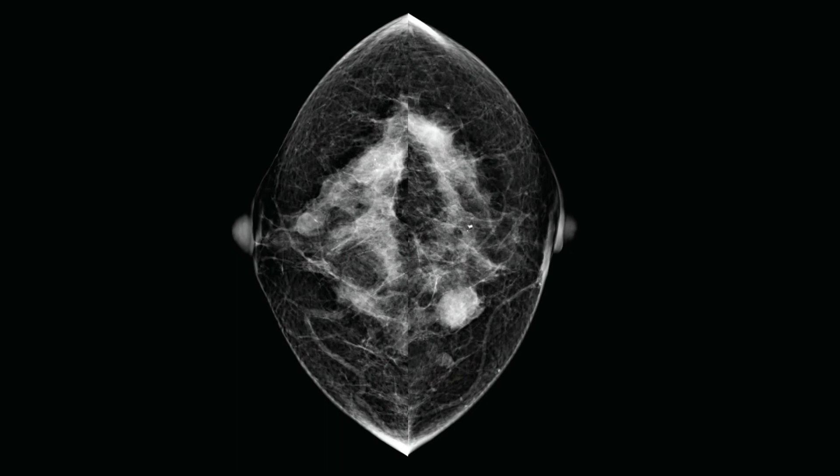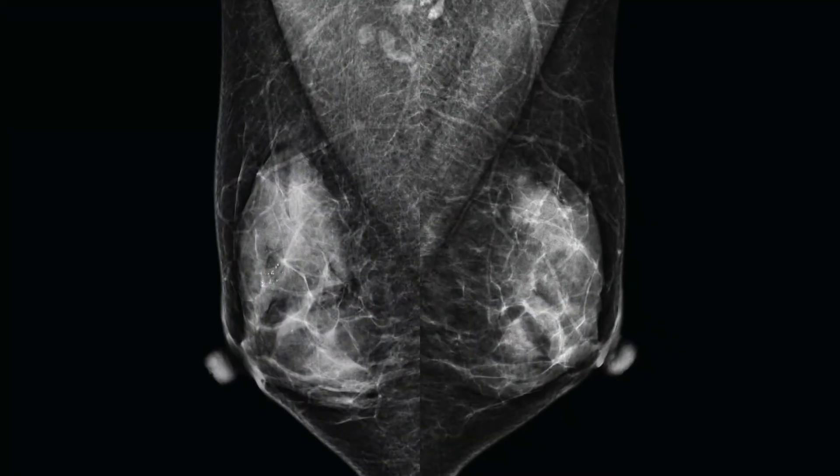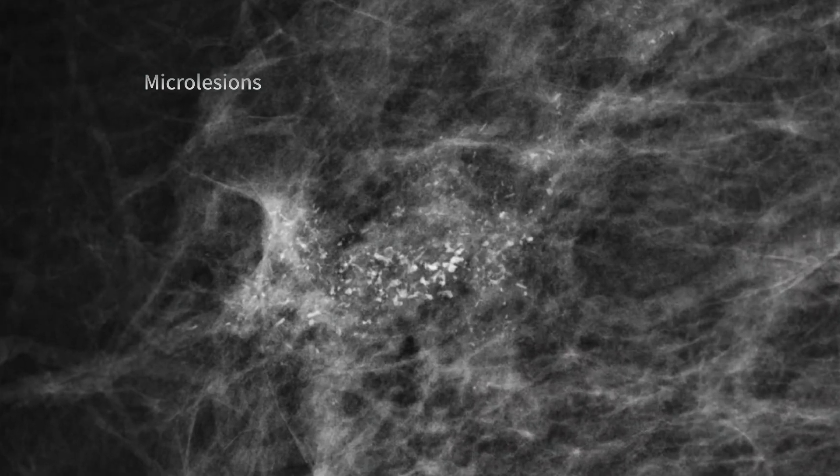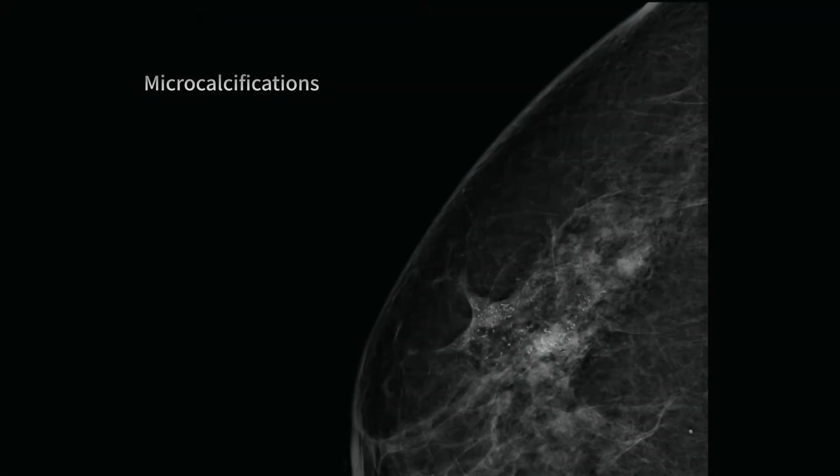IDeA's images provide a detailed and accurate depiction of the breast for detection of early breast cancer markers such as micro lesions and micro calcifications.